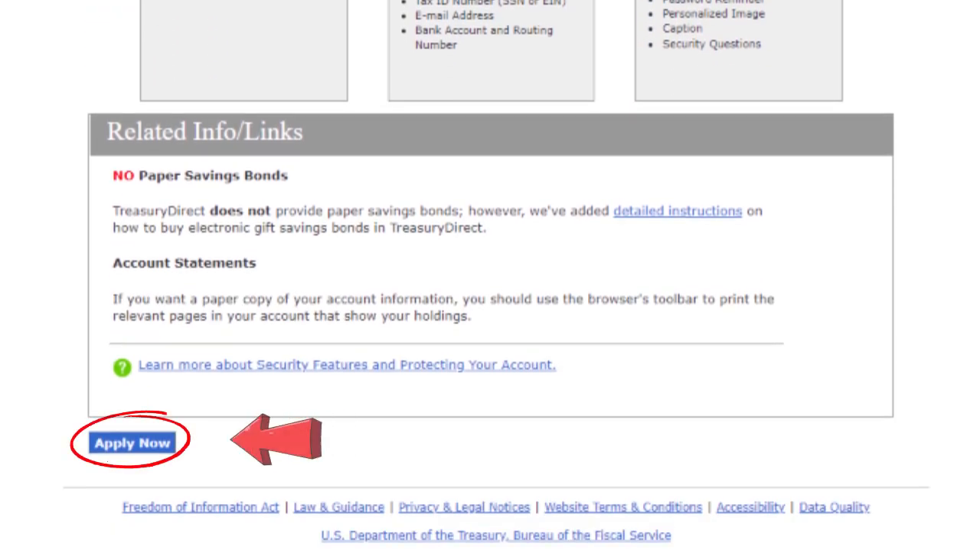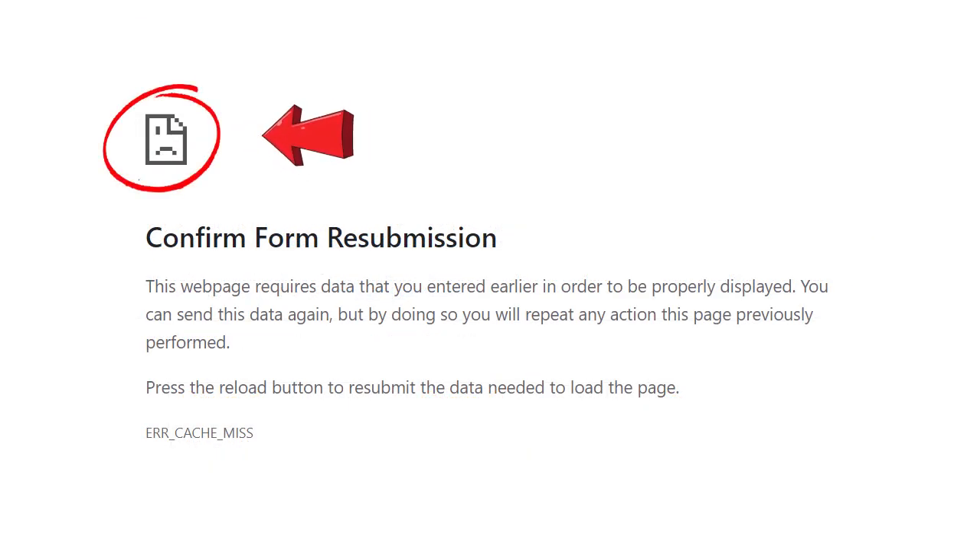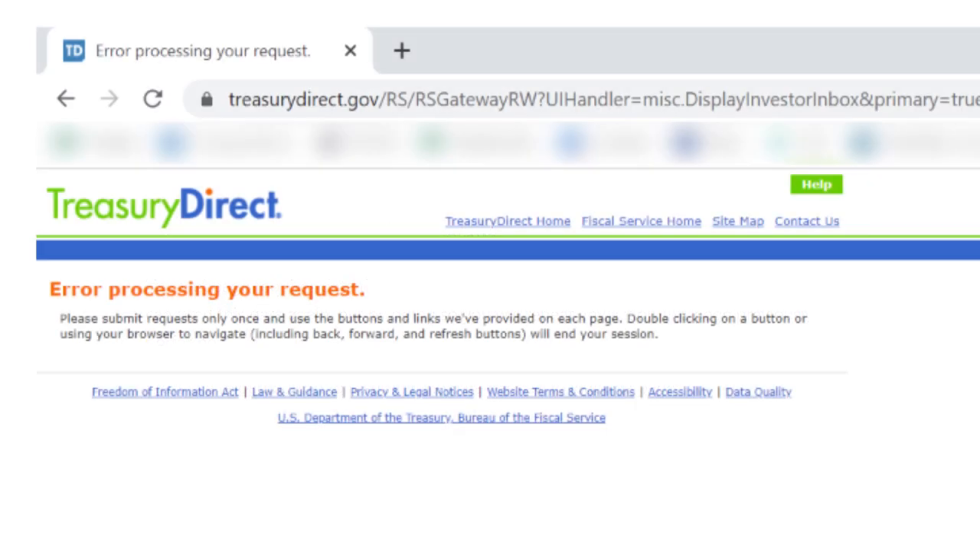Always use these buttons at the bottom to go back or move forward. I've been kindly asked by folks to put this in all future Treasury Direct tutorials: never use the back button in your browser. If you do, you'll either get this annoying sad face or an error processing your request page. Plus you'll be logged out of your Treasury Direct account and lose any progress you've made. So use the buttons and tabs that Treasury Direct gives you to save yourself a bit of aggravation.